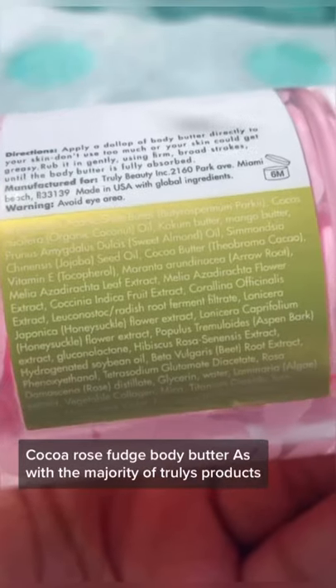Hey babe, it's Aaliyah, welcome back to my channel. Today I'm sharing my review of Truly Beauty's Cocoa Rose Fudge Body Butter.